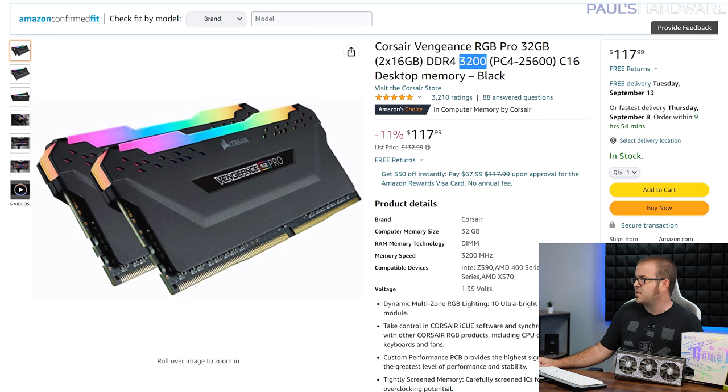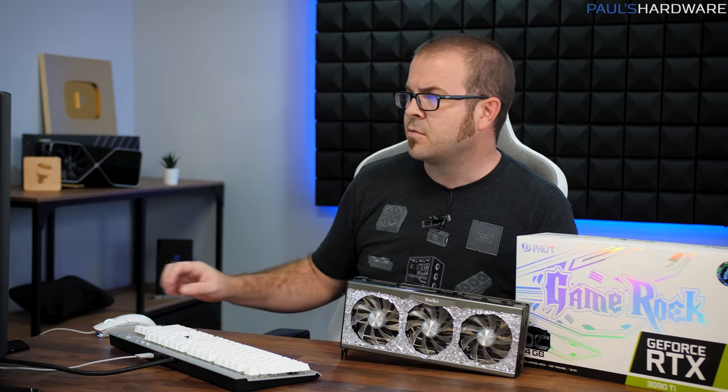This is a DDR4 3200 speed kit with slightly better timing at CL16. So there is your RGB premium for that one, which of course adds several frames per second.